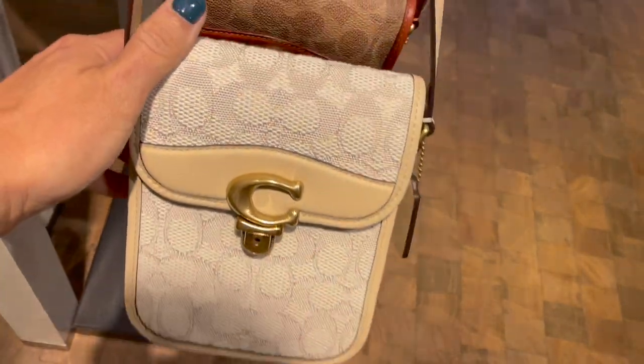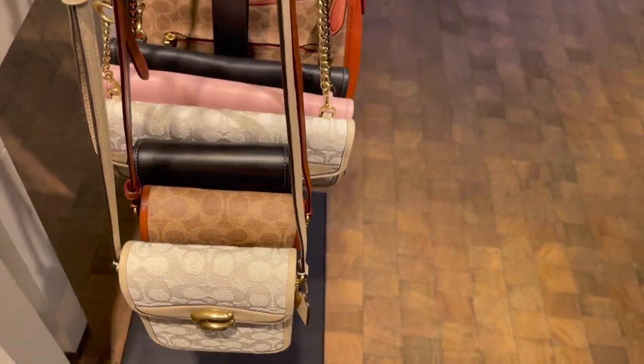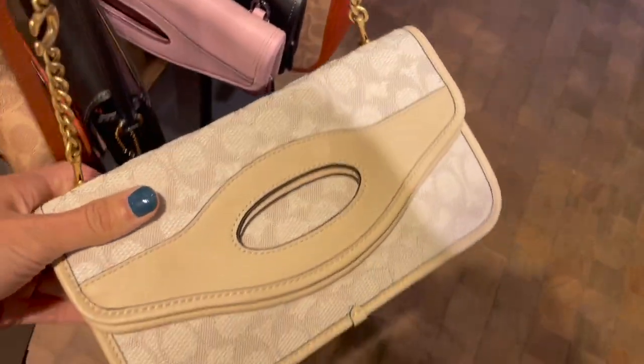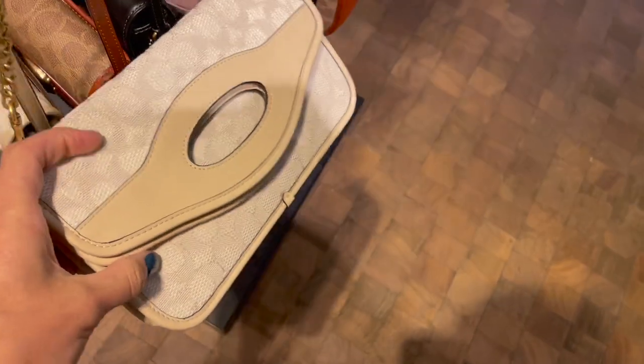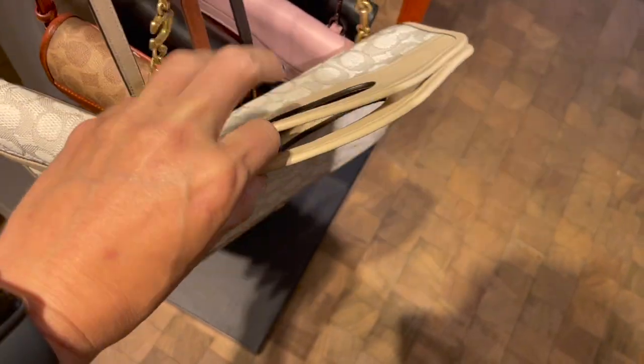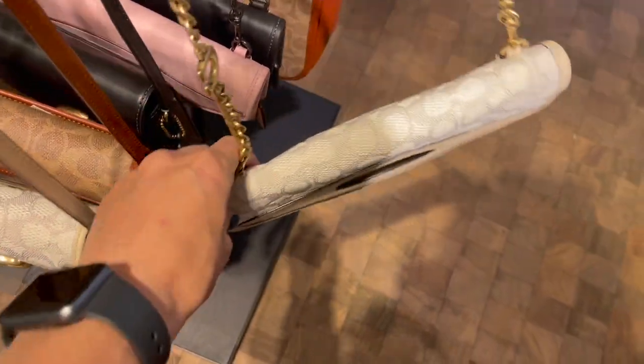Oh my god, that's cute. I love it. I love it. You clutched it — it's a clutch moment!